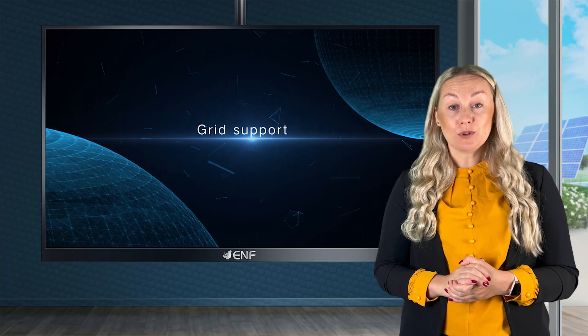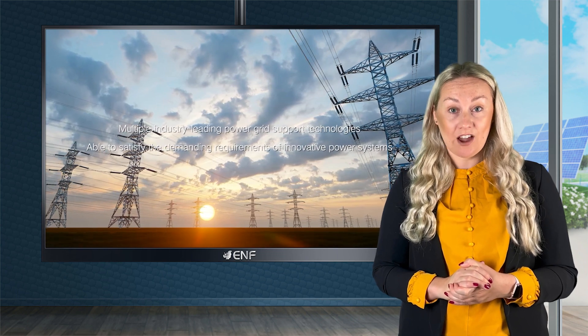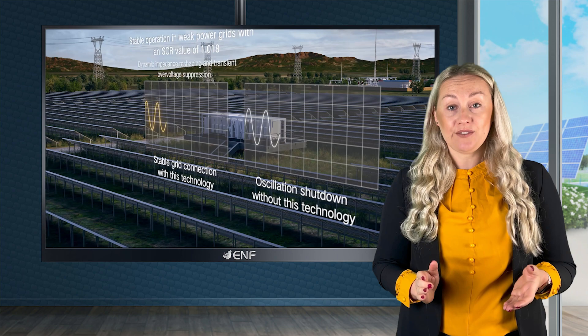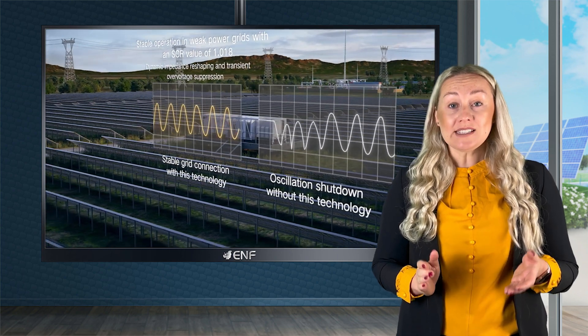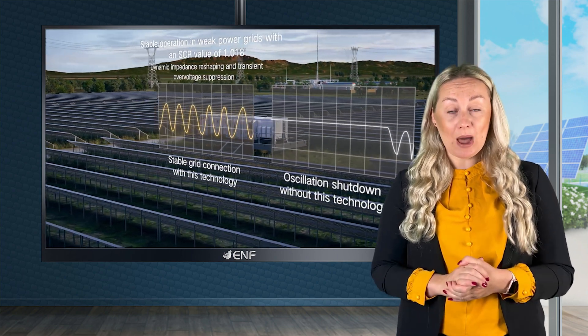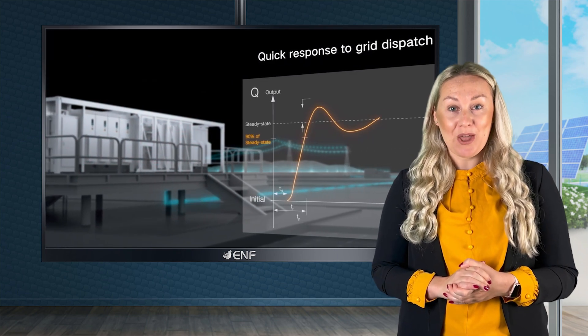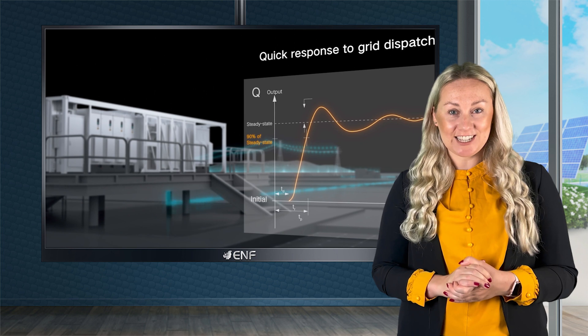SunGro OnePlus X modular inverter can operate stably even if the SCR is down to 1.018. It also supports fast active and reactive power control with less than 20 milliseconds of reactive power response time and less than 140 milliseconds of active power response time, which helps in stabilising the utility grid.